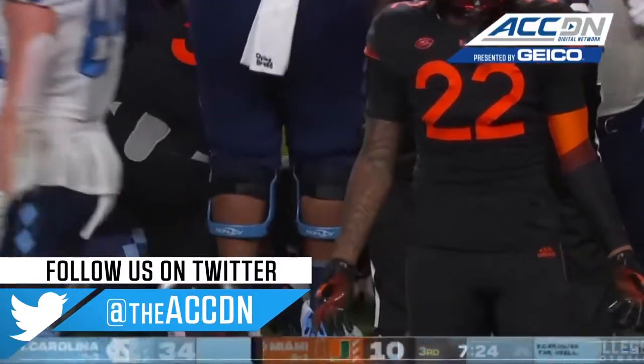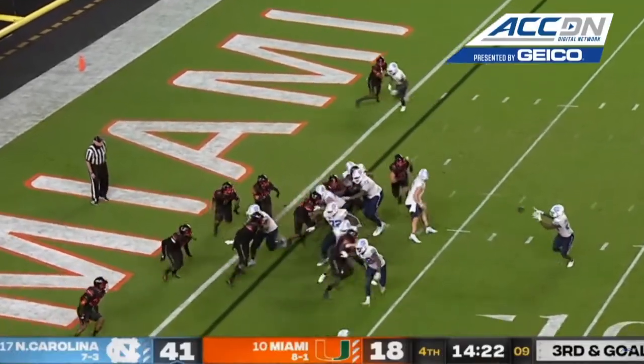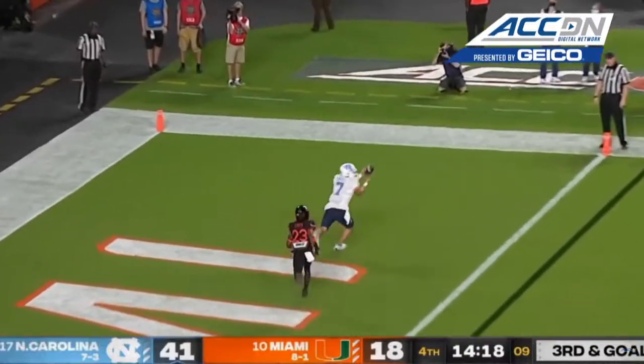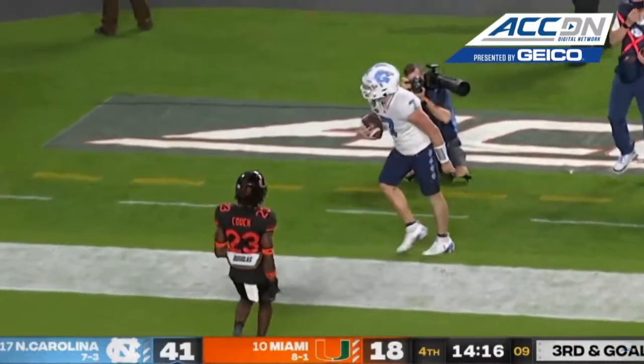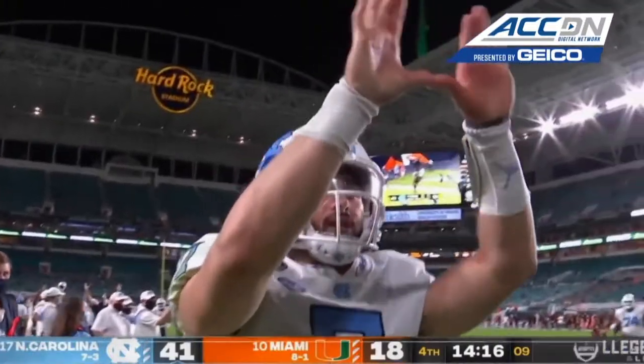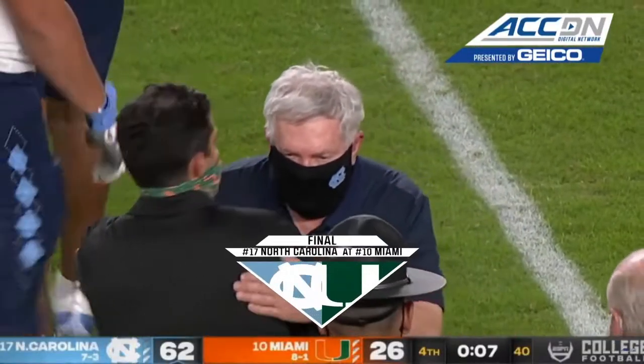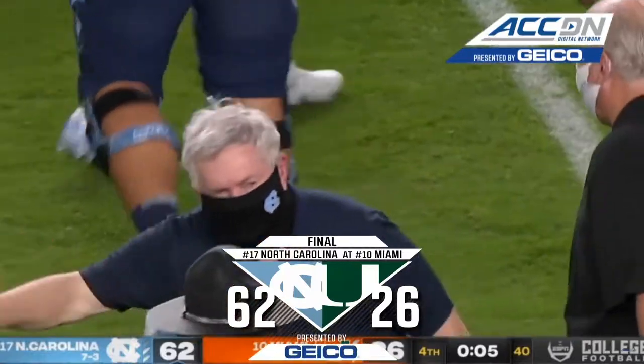He did break the play. Howell under center — toss sweep, reverse. Groves flipping into the cornerback. Trickery, and Mack Brown pouring it on. Well, you've seen something historic today. Michael Carter, Javante Williams — the two running backs.